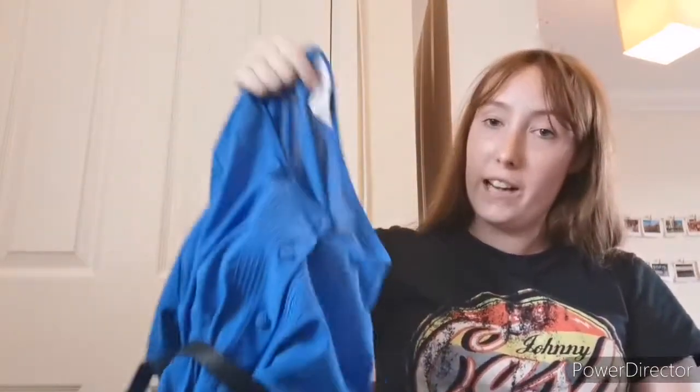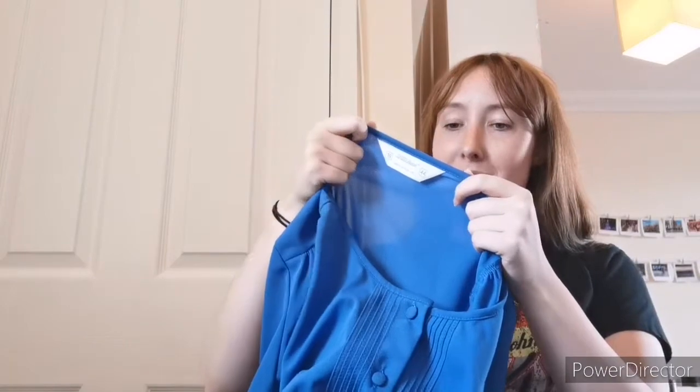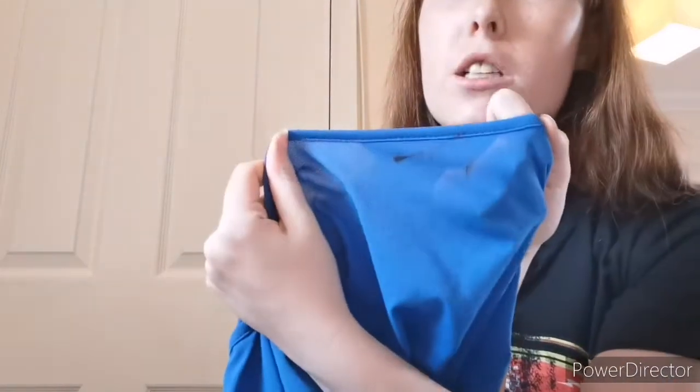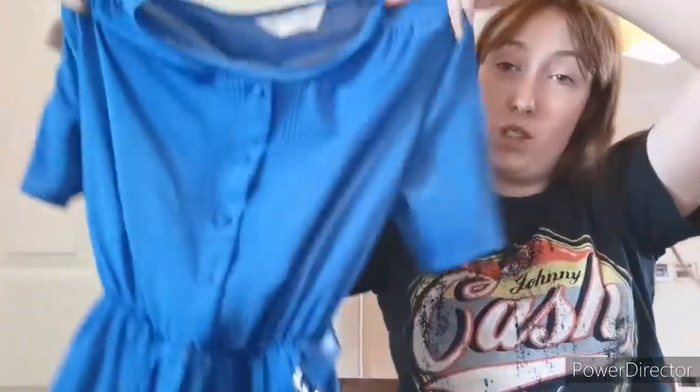Next up is this St. Michael, made in the UK as standard, size 16. This one's got the later label on, which I believe is the 90s label. It has got, unfortunately, some marks on the back, which I'm gonna have to put the elbow grease on and see if I can get them out. But I love the pattern on this one — it's almost like the vintage plates you get with the blue floral design.